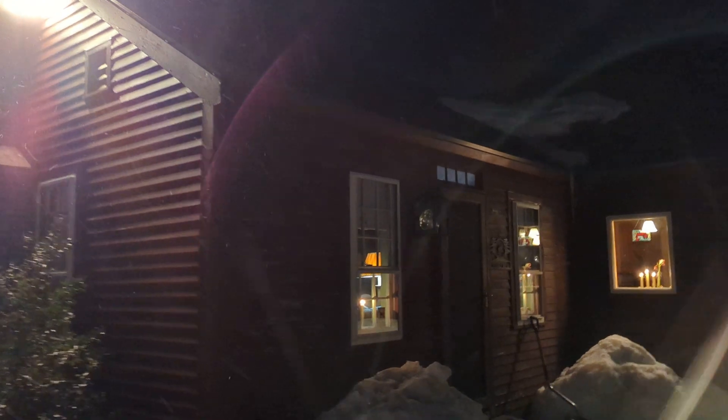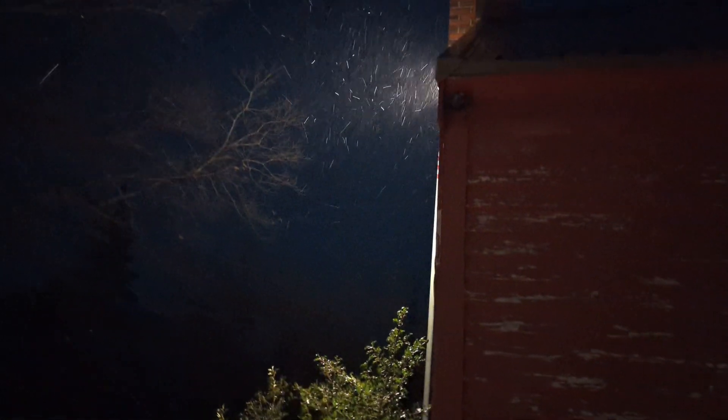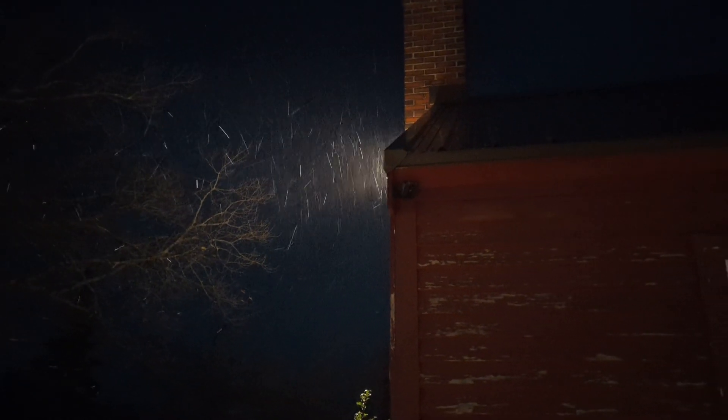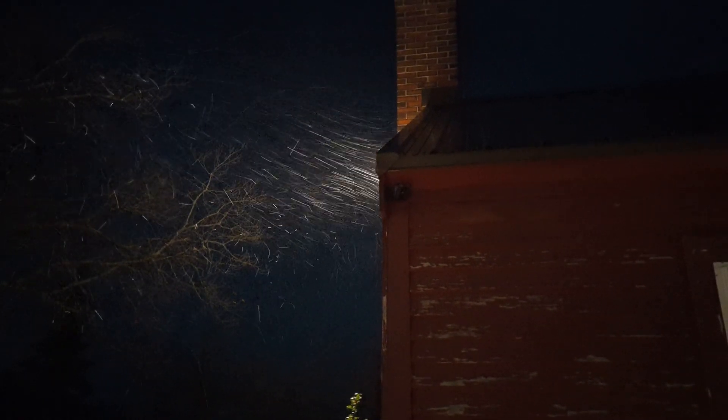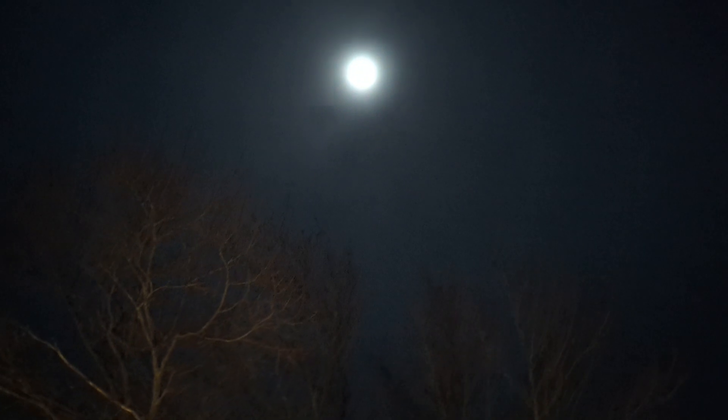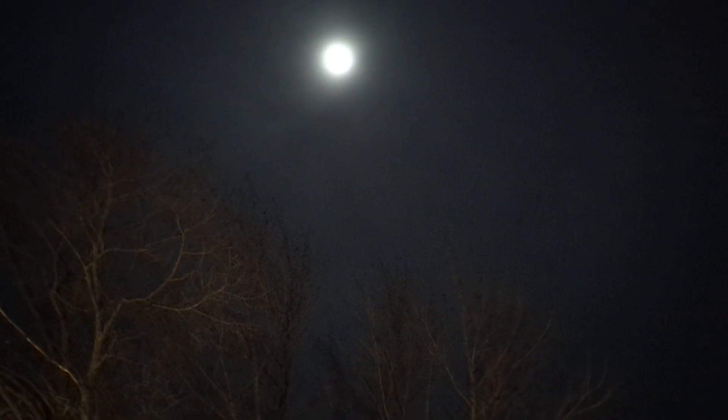And there's like these weird snowflakes falling — I don't know where they're coming from, but you can see them. It is snowing and blowing, yet there's a nice moon up there. So my fingers are freezing now, time to go in.